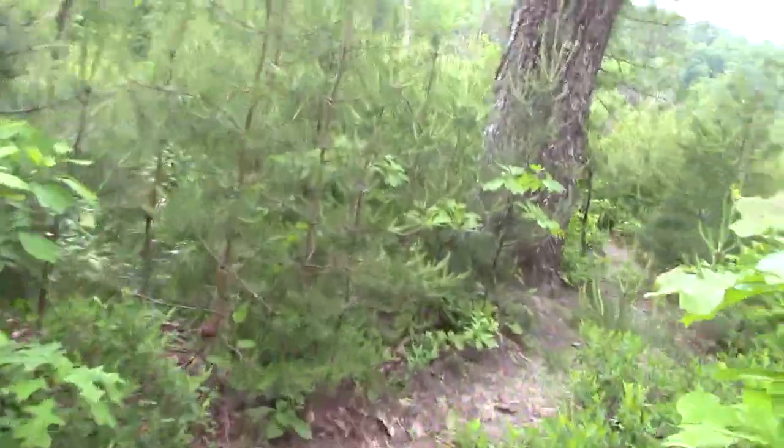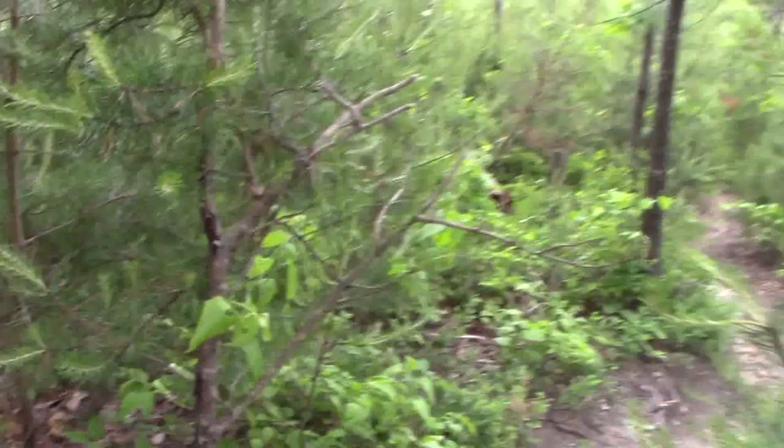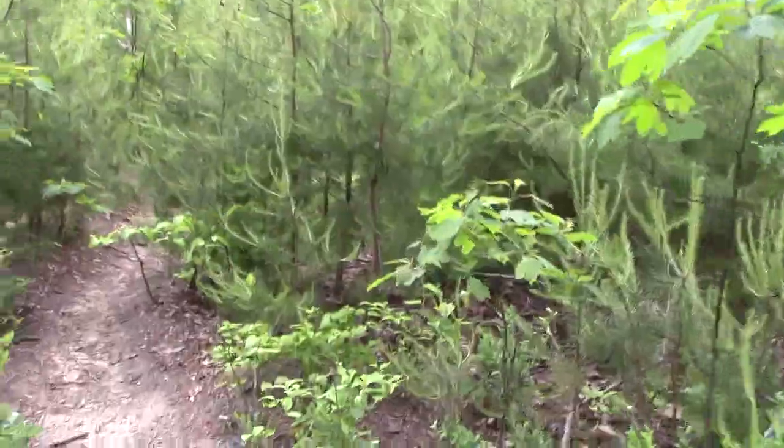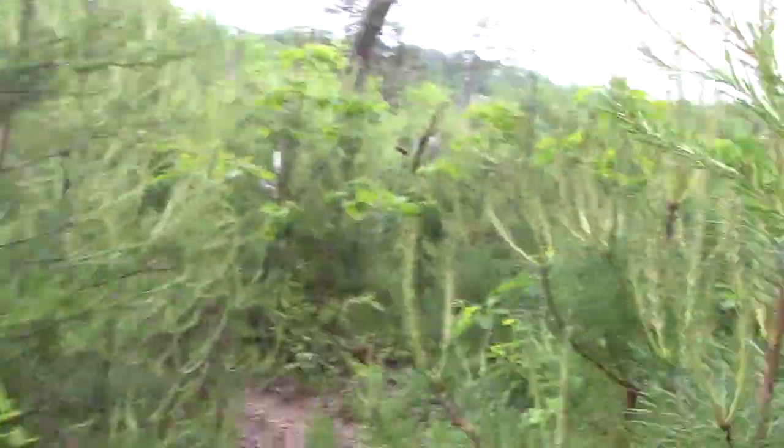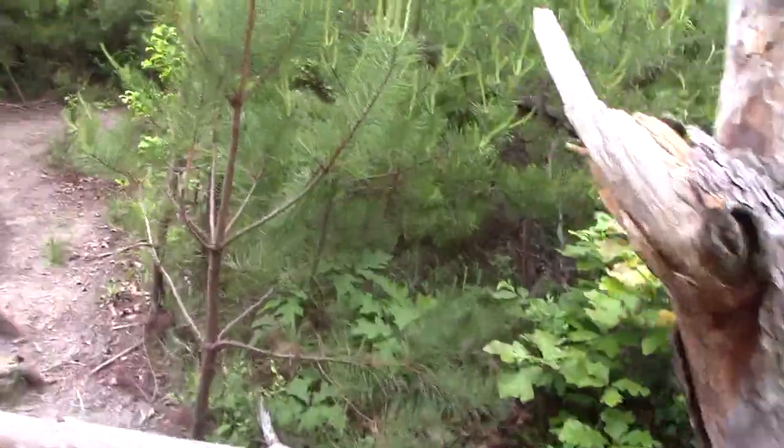So this is the trail that I originally started to take and then didn't — it probably was the correct trail all along. It is definitely more worn. I just don't remember coming uphill, not that steep, but lots of footprints — that's a good sign. The other trail didn't have any footprints.